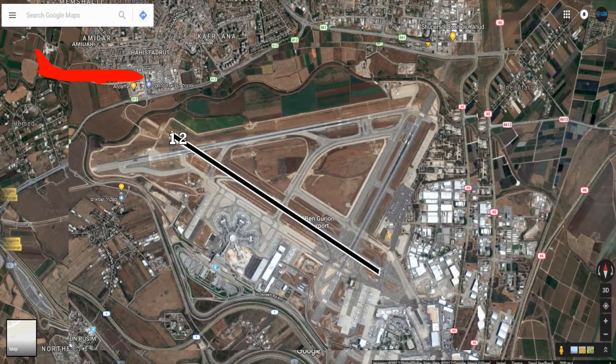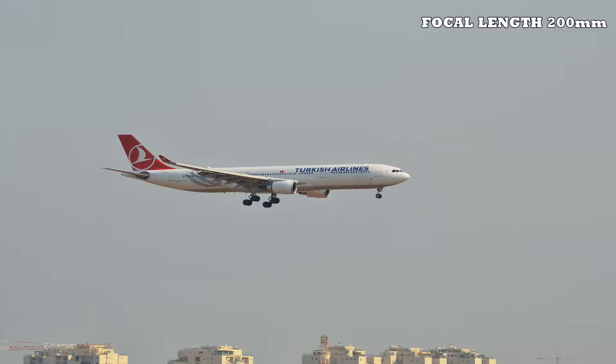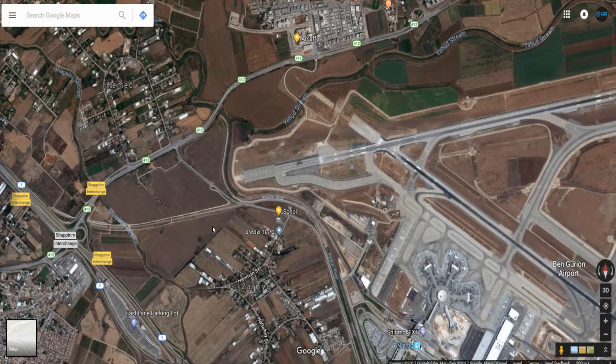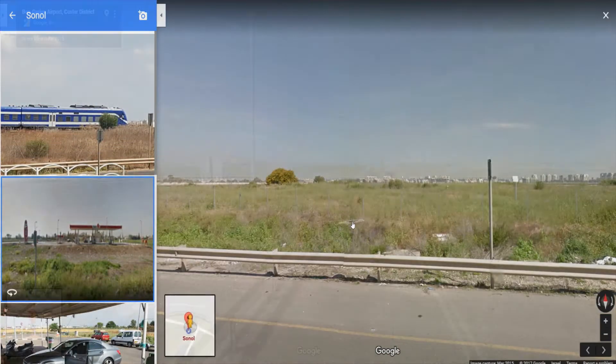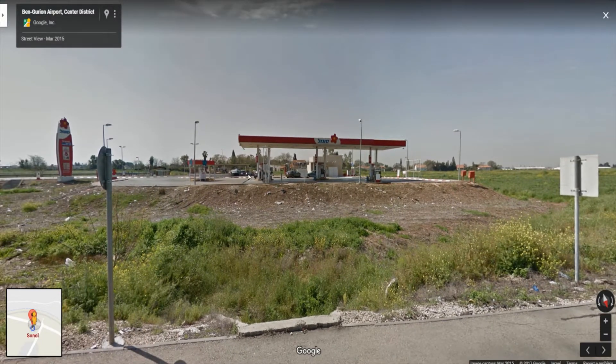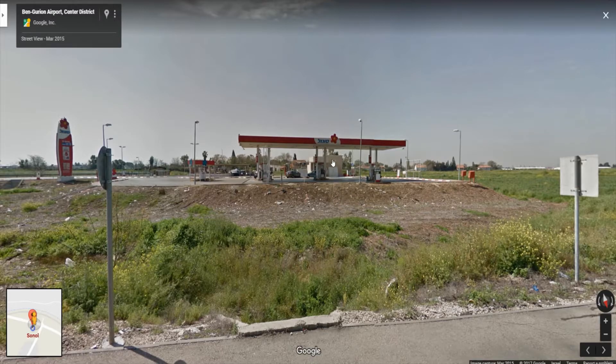You can also take pictures of planes landing on runway 12. This is how the place looks — this is the gas station where you can park your car. This small building is a small store where you can buy something to eat or drink, and if you ask nicely you can use the toilets. Remember that on Saturday this is closed.